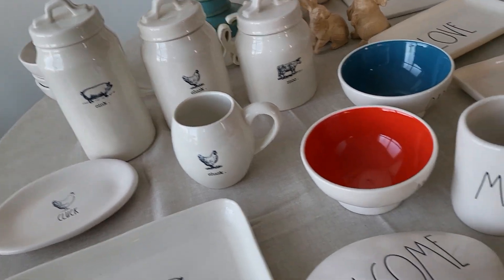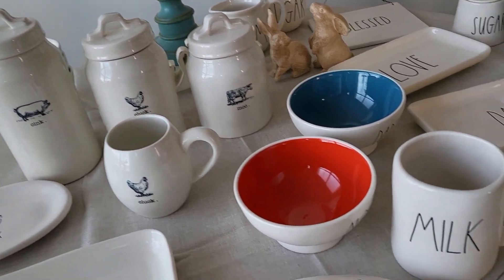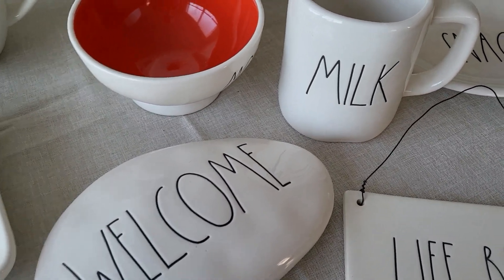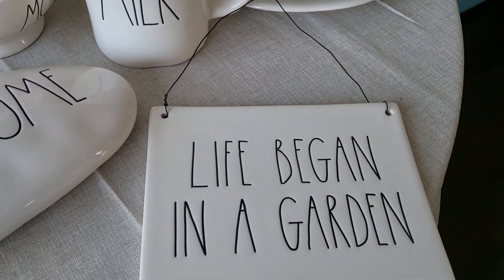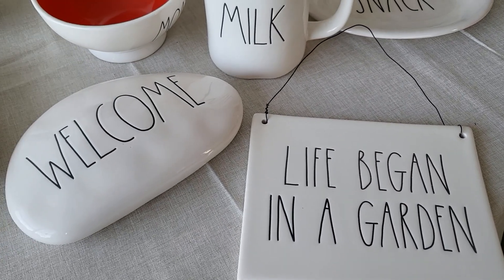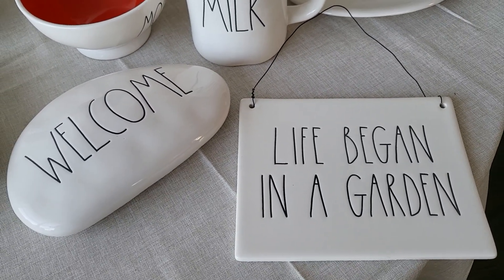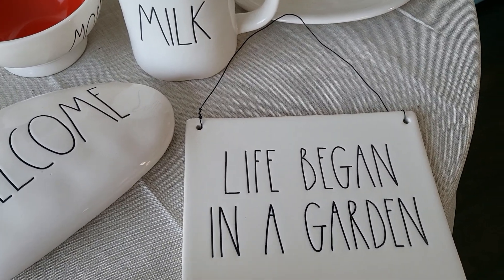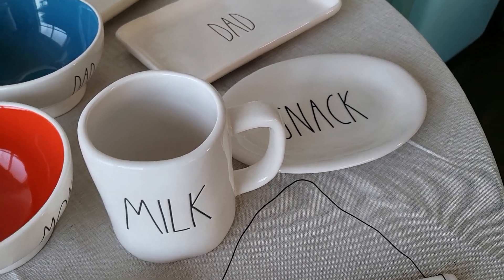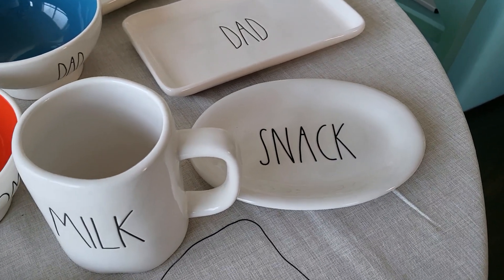Comment down below — let me know what you think. Should I break this stuff up and put it on Poshmark or Facebook Marketplace? Some of the other stuff I picked up from her: I gave her the 'welcome' sign, and I thought this 'Life Began in the Garden' set would be perfect right now as spring gardeners start to plant for the summer, so I thought I'd get those listed quickly.